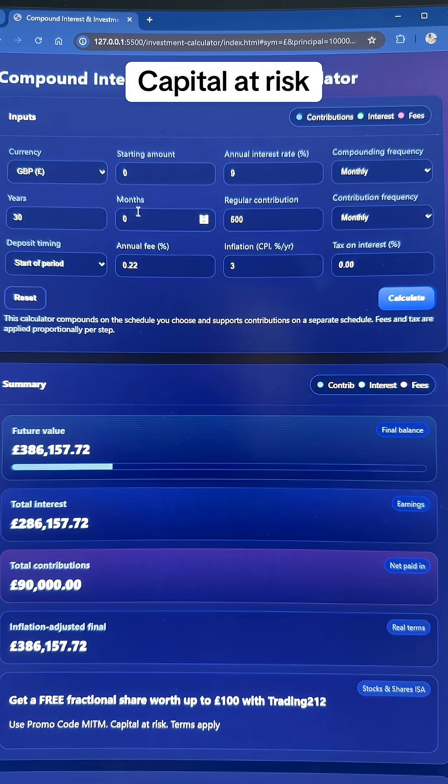This isn't on my website yet but it will be soon. We're going to start with zero, assume a growth rate of nine percent — which the S&P and the VWRP has achieved over the past 20 or so years — put in 500 pounds per month, include Vanguard's fee of 0.22 percent, an inflation charge of three percent, zero tax because we'd do this inside of a stocks and shares ISA, and we're going to do it for 30 years.